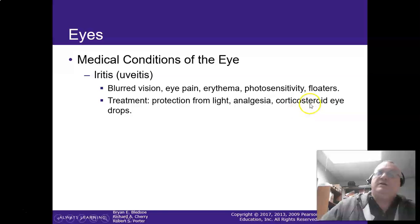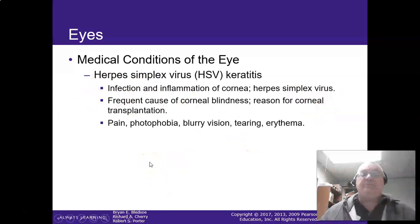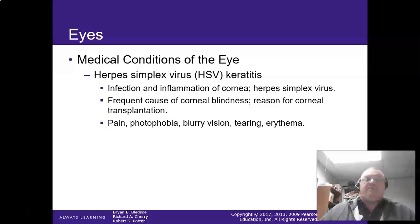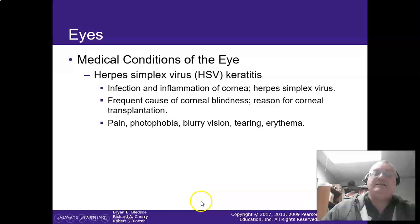I've had iritis a few times — it does hurt. Herpes simplex virus keratitis is inflammation of the cornea from herpes simplex, which usually causes corneal blindness, requiring a corneal transplant. You get a lot of pain and a lot of photophobia. One of the biggest concerns with herpes simplex in the eye is that you can go blind from it.